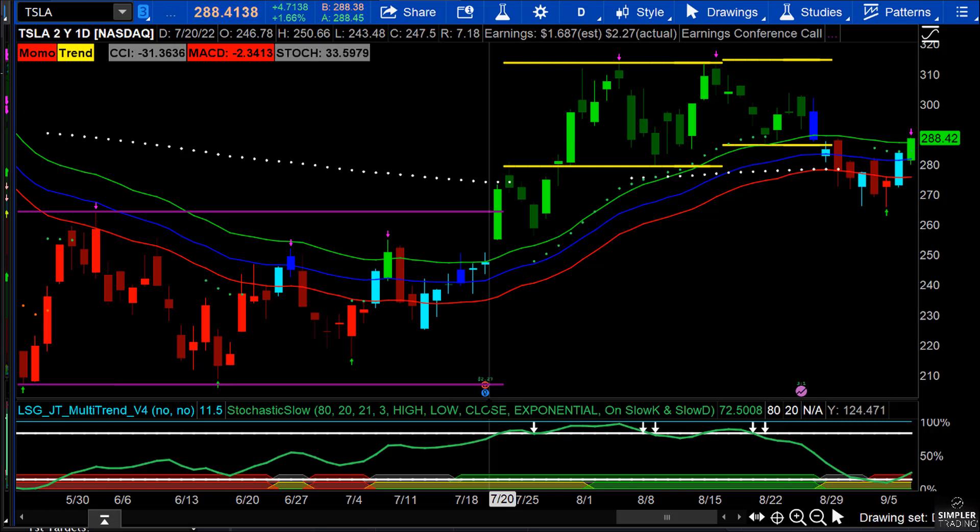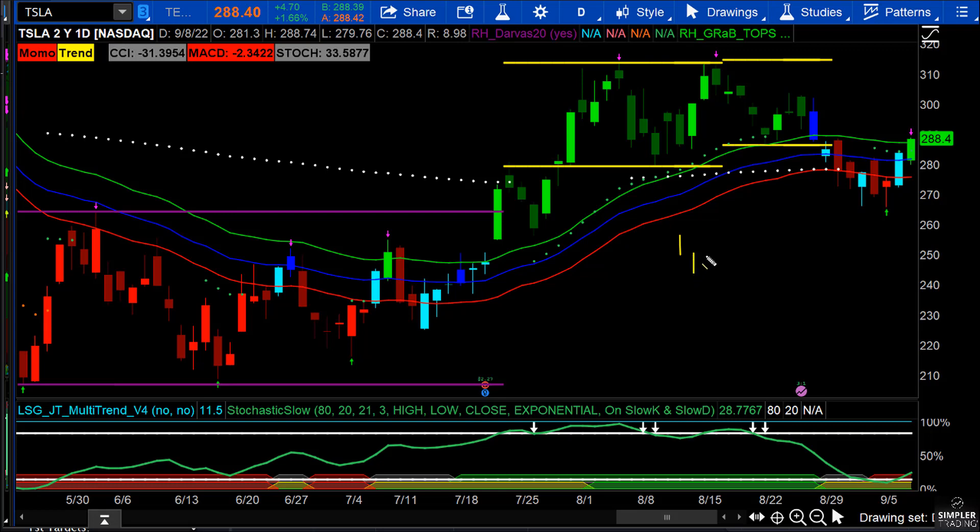We're looking at daily timeframes and we're looking at that minor low pattern. Just to refresh everybody's memory, a minor low is a lower low surrounded by two higher lows. So you have your lower low here, surrounded by two higher lows on either side of it. We did have a minor low candle right there — here's your two higher lows — and it did break the resistance right in there.